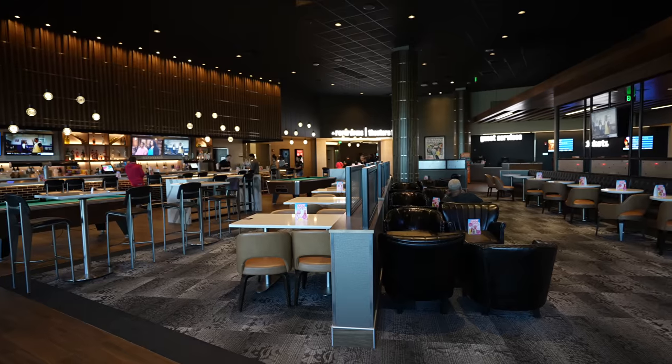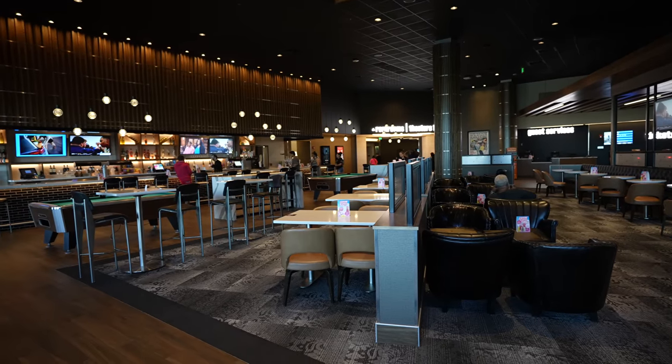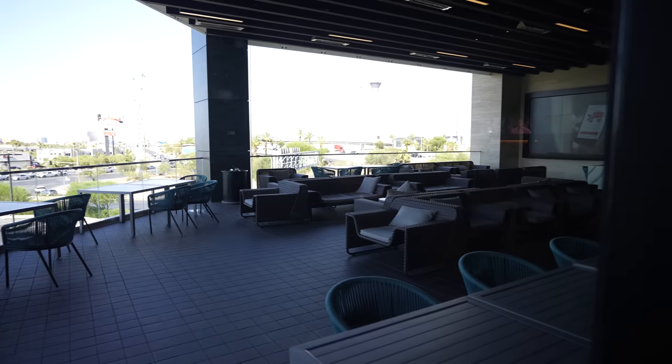We came upstairs to check out the movie theater. It's called the Cinnabar and they actually have a whole bar and lounge area here with an outdoor patio, so you can sit and have a drink before you go check out a show.